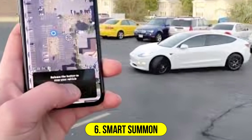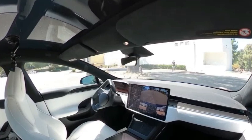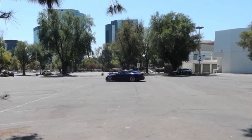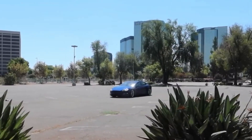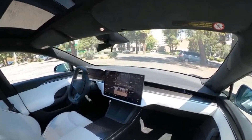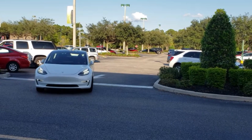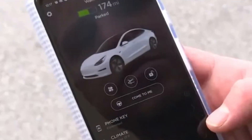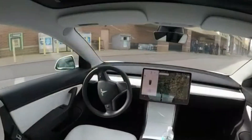Number 6: Smart Summon. Smart Summon takes the concept of Summon to a higher level of sophistication, allowing your Tesla to autonomously navigate through parking lots to locate and reach you. Using cameras, sensors, and advanced algorithms, Smart Summon can maneuver around obstacles such as other vehicles and pedestrians to find its way to the designated pickup location. This is particularly useful in large or complex parking areas, demonstrating Tesla's ongoing efforts to make self-driving technology more intuitive and practical.